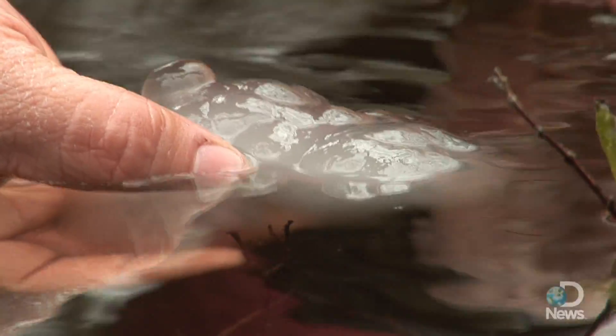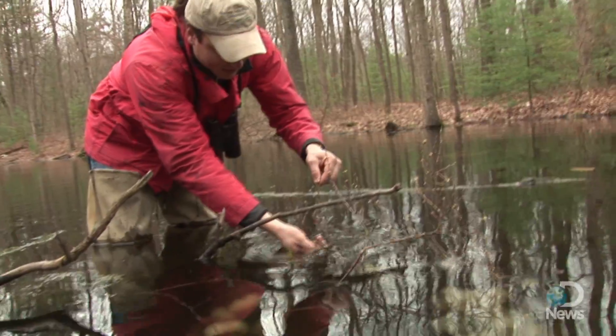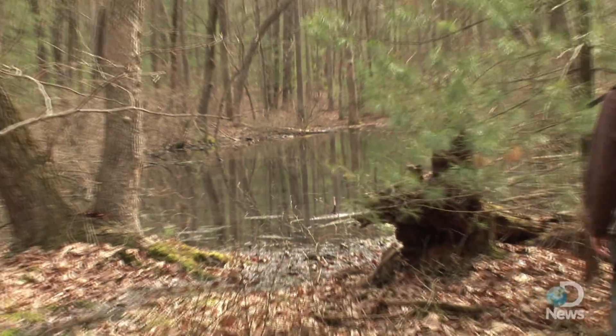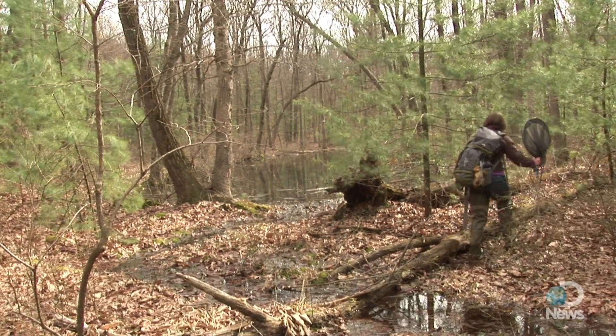These are probably at least a week old. Larvae are a little bit more developed in there. Herpetologist Charlie Eichelberger is holding up a mass of eggs from a Jefferson salamander, one of several animals that depend on temporary wetlands called vernal pools to survive.